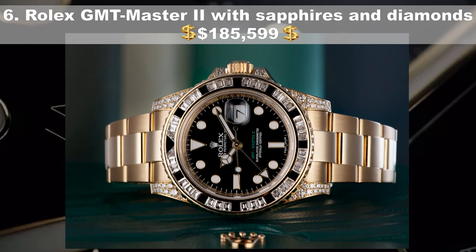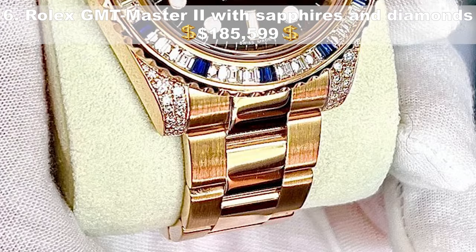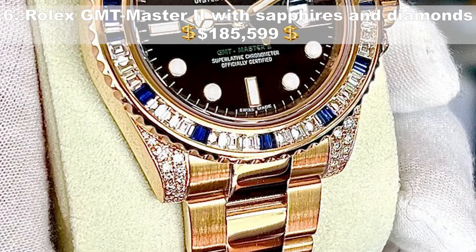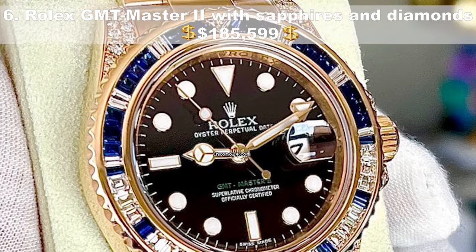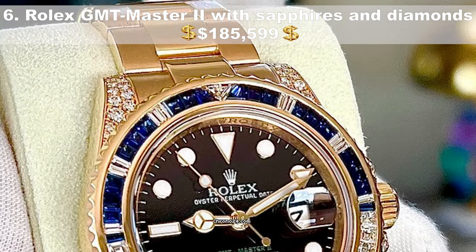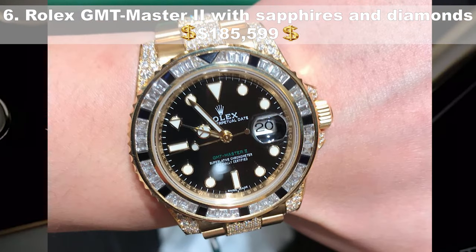Number 6, the Rolex GMT-Master II with sapphires and diamonds, priced at $185,599. Another exclusive 50th anniversary piece, this outstanding timepiece features a bezel with 29 diamonds and 30 sapphires, and is set with 76 jewels in total. The yellow gold oyster bracelet has a center link also adorned with gems, alongside a classic black dial, a power reserve of up to 50 hours and water resistance of 100 meters. The watch may be used, but you'd never know it.